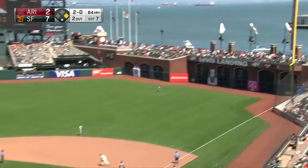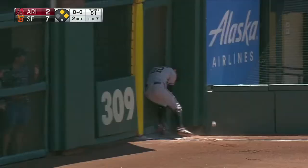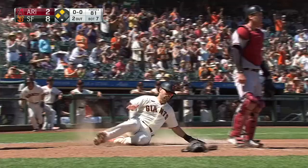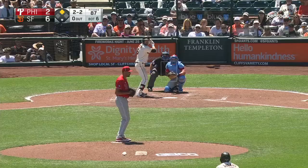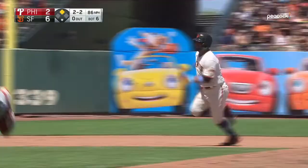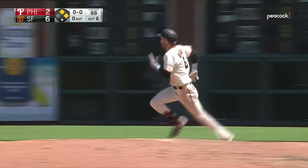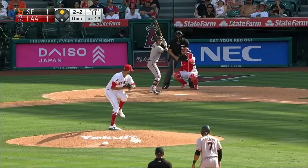That's a drive down the right field line toward the corner. It falls in there and bounces away from Redick. Casale being waved home by Wotus. He'll score all the way from first on the double. Solano heading home, here's Dugger digging, and into second with a double — just ahead of the throw. And we got him.